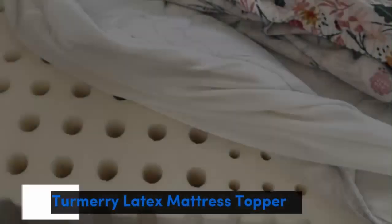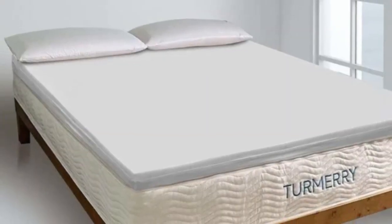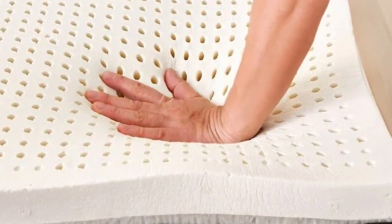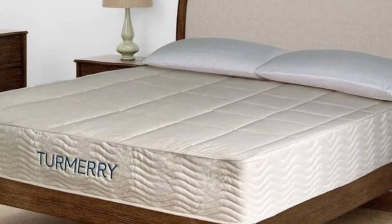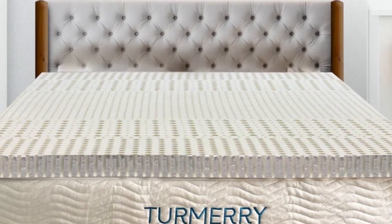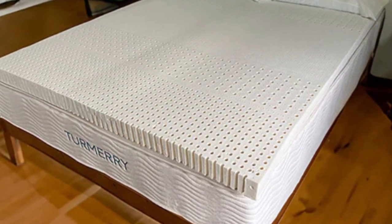Number 2. Who it's best for: hot sleepers, people with heavily worn mattresses, and those who prefer a responsive sleep surface. Highlights: durable Dunlop latex construction, four firmness options, and excellent cooling and temperature control. The Turmery Latex Mattress Topper has two thickness options and three firmness levels to suit a variety of sleepers. Side sleepers should appreciate the close contour of the soft and medium models. An organic cotton cover encases the Turmery Topper. Made from Dunlop latex, it is naturally responsive and durable, conforming to the body to relieve pressure without sinking as deeply as memory foam.